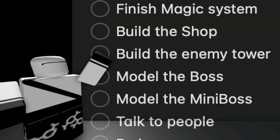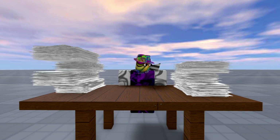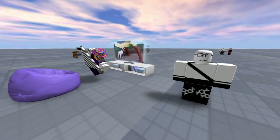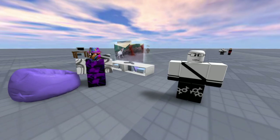Hey, do you have oncoming deadlines for your Roblox projects but all your work just seems to keep piling up? Yeah. Are you constantly procrastinating and unable to find motivation to do literally anything? Absolutely.